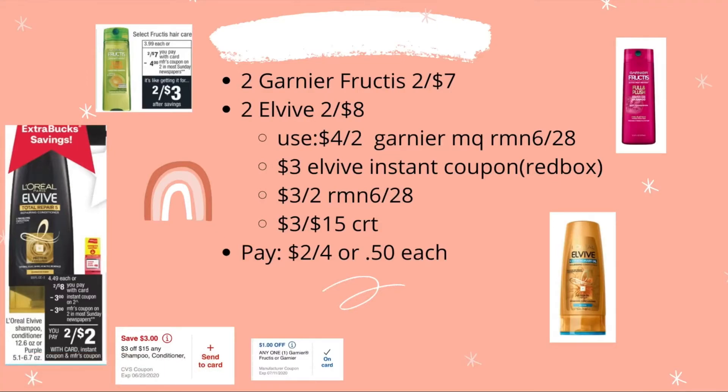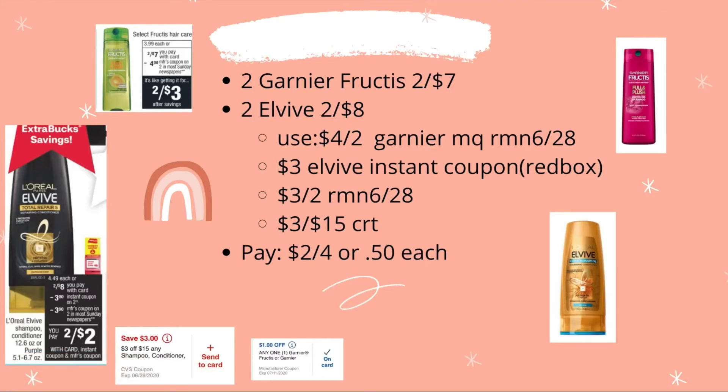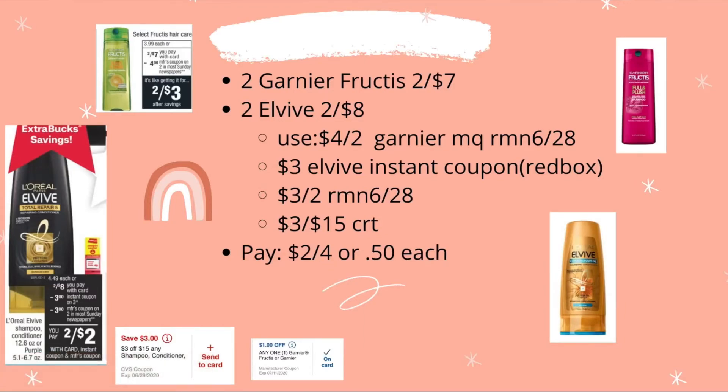For the shampoo deal, I'm combining Garnier and L'Oreal Elvive because I have a $3-off-$15 CRT for shampoo. Two Garnier are on sale two for $7, and Elvive is two for $8. Use the $4-off-two Garnier coupon from RetailMeNot 6/28, the $3 Elvive instant coupon from the Red Box, a $3-off-two L'Oreal Elvive coupon from RetailMeNot, and the $3-off-$15 CRT. Final cost: $2 for four, or 50 cents each.